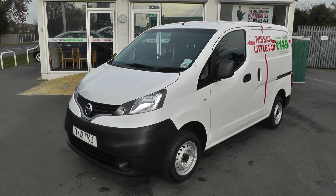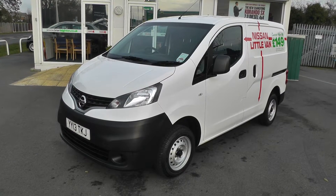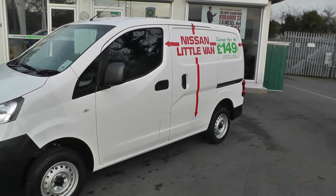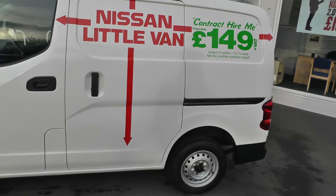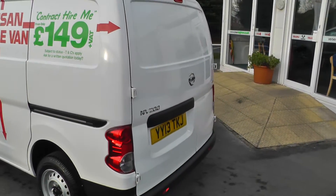Welcome to Brian Leighton Howden and thank you for visiting our website. The van we're looking at today is a Nissan NV200 1.5 DCI SE. It's on a 13 plate and has only done 850 miles. The van is our current demonstrator and comes with the balance of manufacturer's warranty.